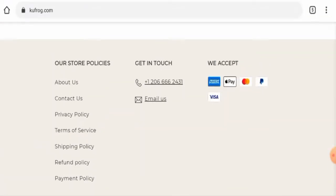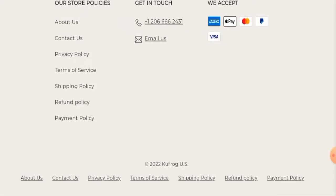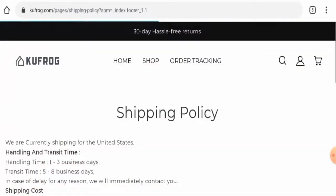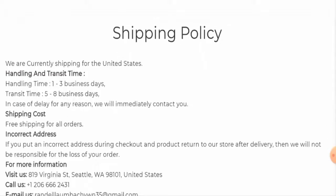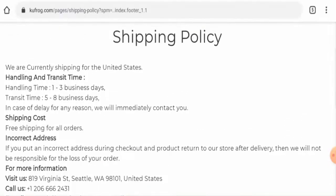First, we'll check their payment method. This website accepts Amex, Apple Pay, Mastercard, PayPal, and Visa. Next, if you want to know about their shipping timing, go to the shipping policy page section. They provide their handling timing and transit timing — handling takes one to three business days and transit is five to eight days, both for the United States only.